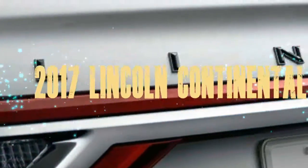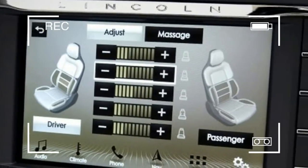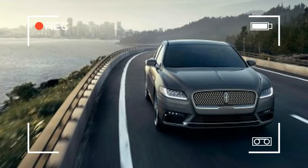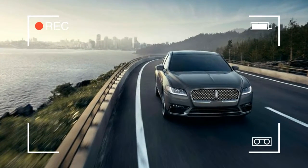Dramatic styling, sumptuous interiors, and the latest tech are on hand to restore luxury car relevance to the Continental. The interior is handsomely appointed with heated, 10-way adjustable seats, a 10-speaker audio system, and a chrome-trimmed dash.